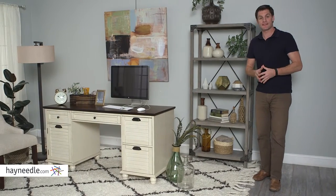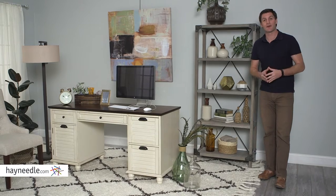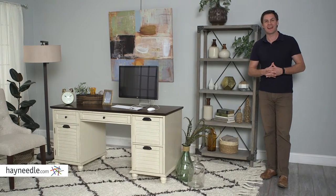The Jamestown Rustic Bookcase is everything you need in style — smartly functional and ready to be utilized — and found at hayneedle.com.